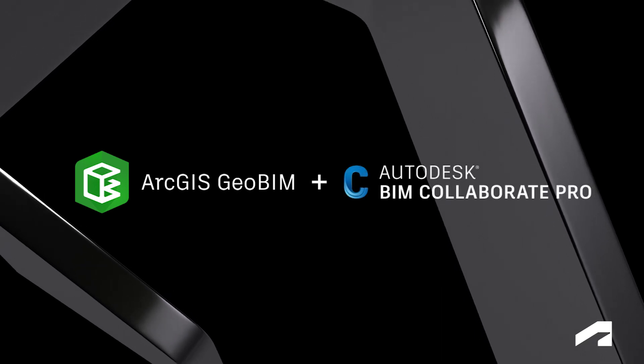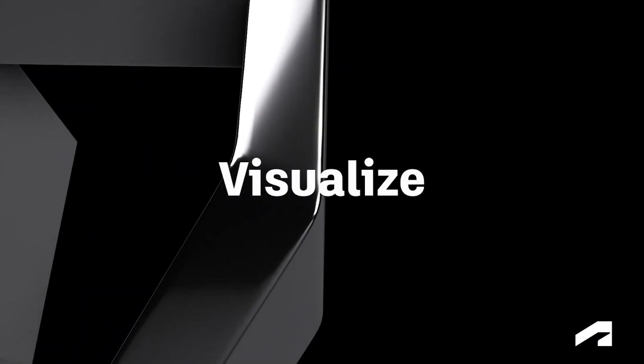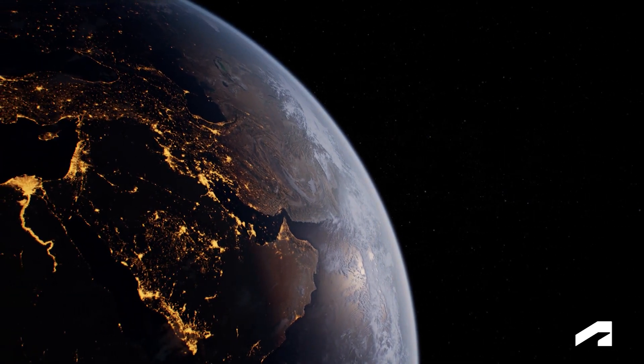ArcGIS GeoBIM and BIM Collaborate Pro enable you to connect project information, visualize it in context, and act with improved insights, making it easier to create a more economically, socially, and environmentally responsible future together.